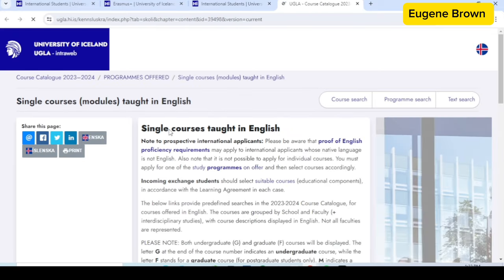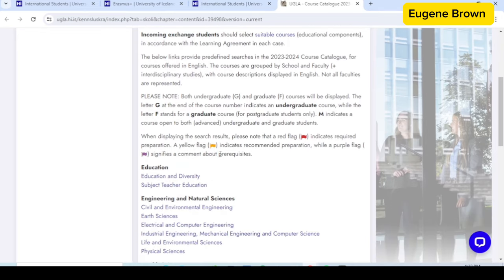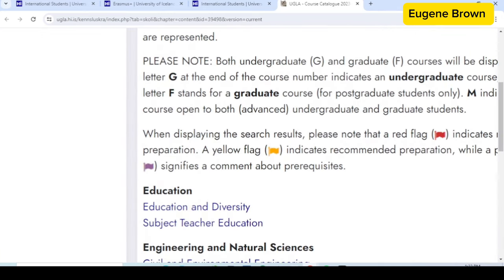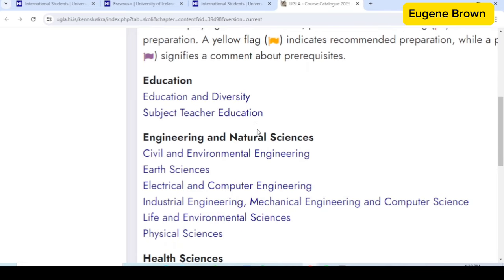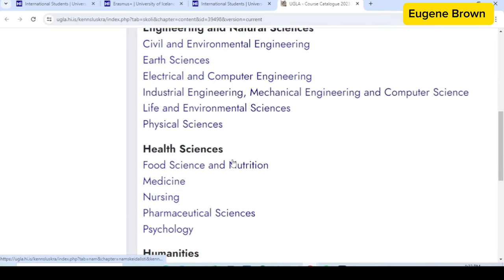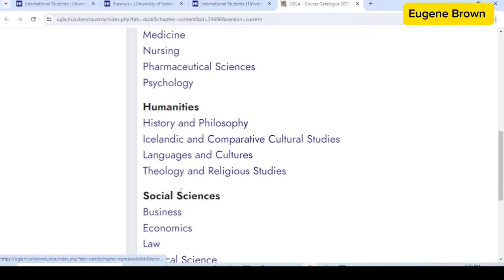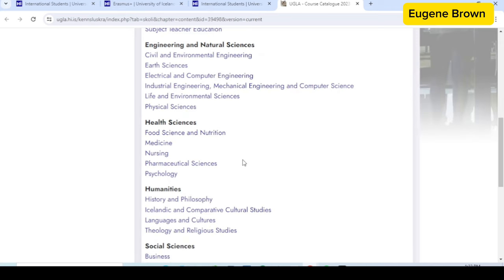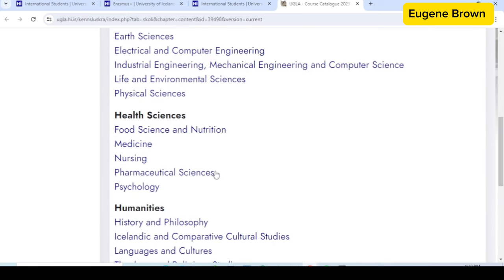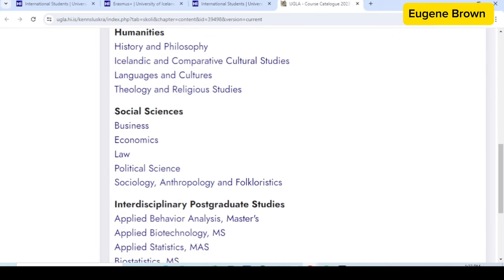If you go to that page you can see different courses taught in English across different faculties. For example, under Education and under Engineering and Natural Sciences, you can see the courses taught in English. You can click on each of these courses to explore them. This page contains both bachelor's and master's programs that are taught in English, and you can look at them for different academic years.